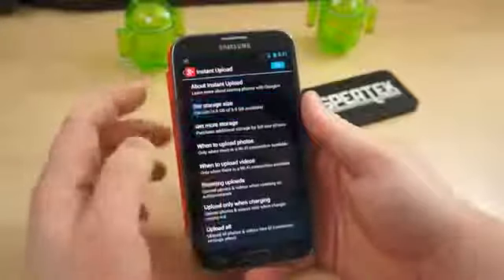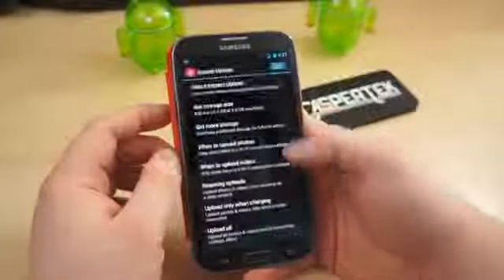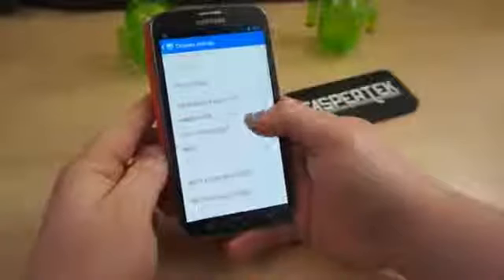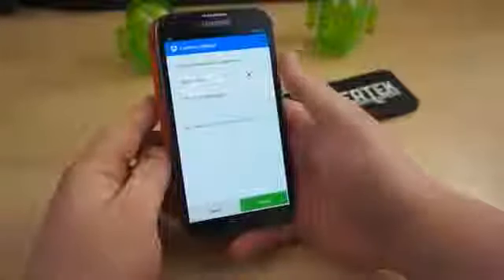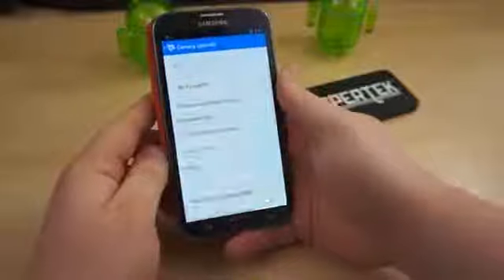For any files you may have automatically uploading, such as pictures to PhotoStream, Google+, or Dropbox, make sure you select the option to only upload over Wi-Fi as well. This will save a ton of precious bits, especially if you're a notorious photo snapper.